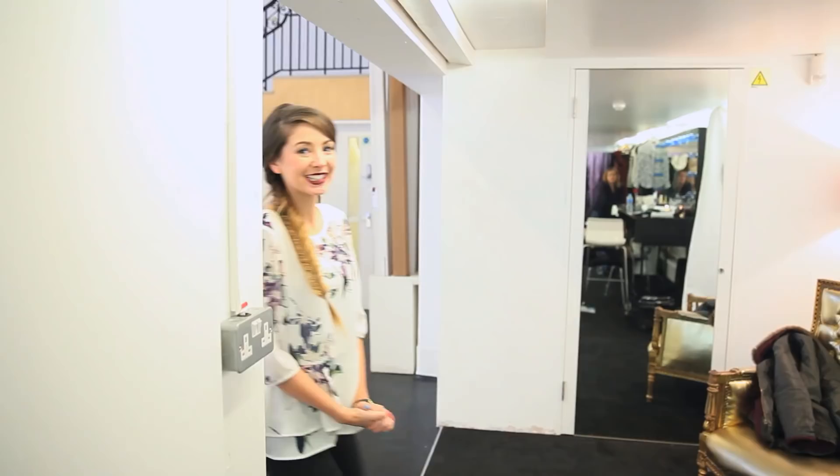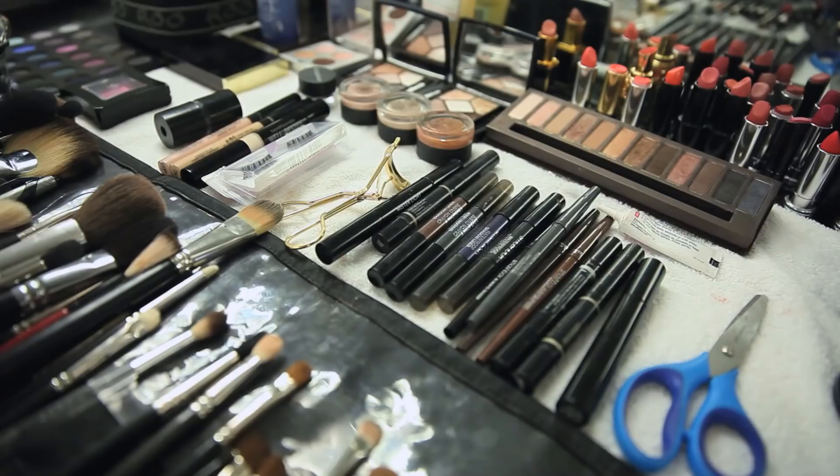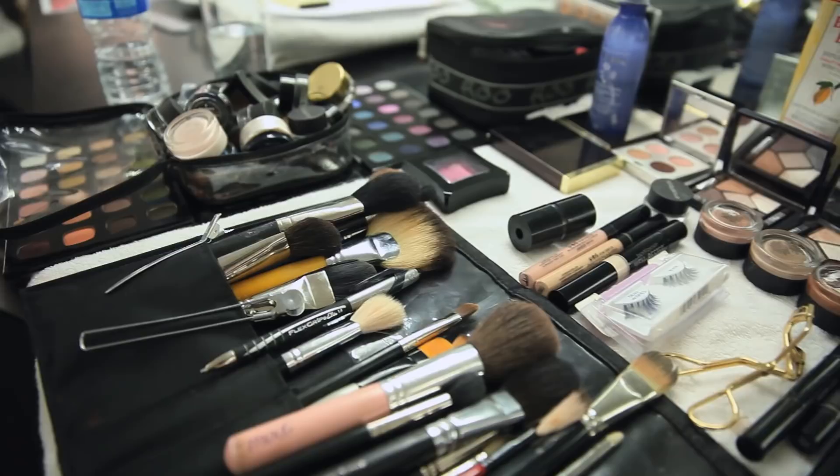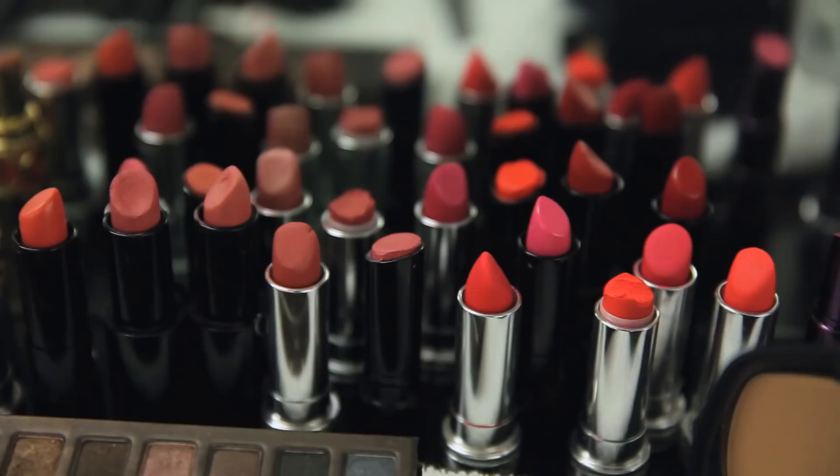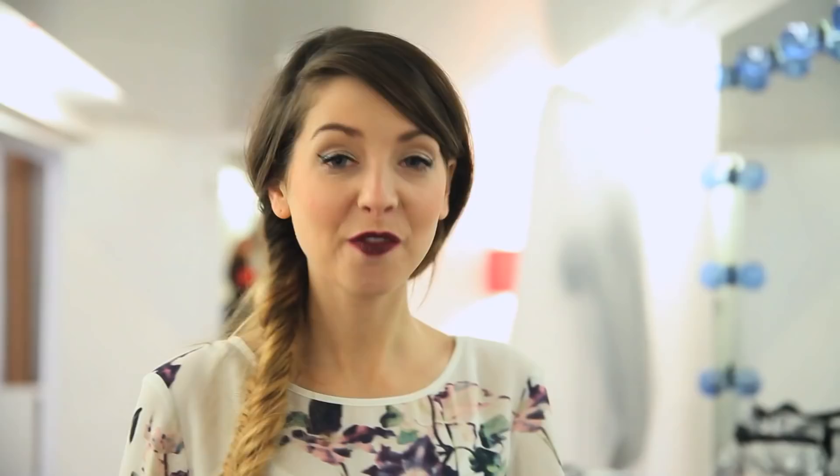So we're in the hair and makeup section. I think this is the hair and over here is the makeup. This is JJ, the makeup artist, and I'm going to nose through her makeup now. If you're anything like me, you'll love looking at other people's makeup because I am obsessed with seeing what other people use. There's a nice collection of things here. Fearn is going to be here any minute so I'm going to go out there and wait for her.